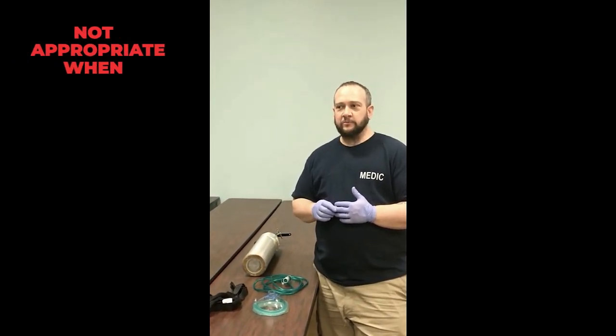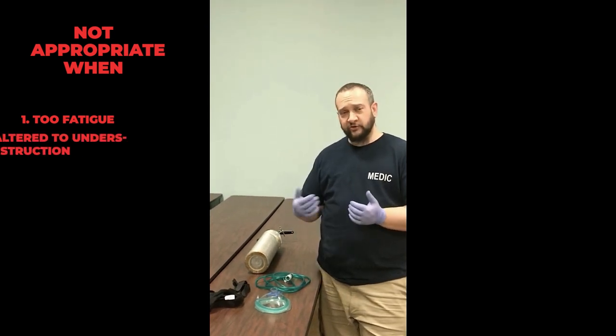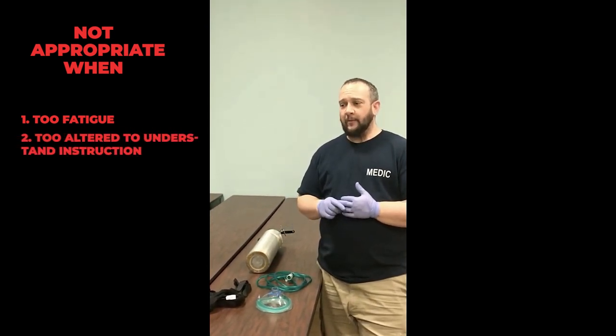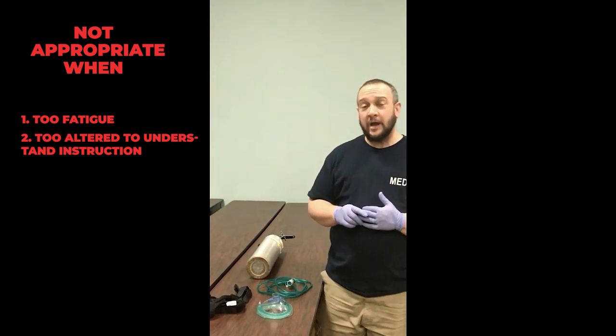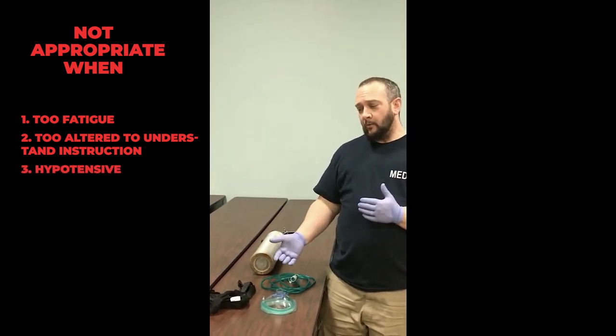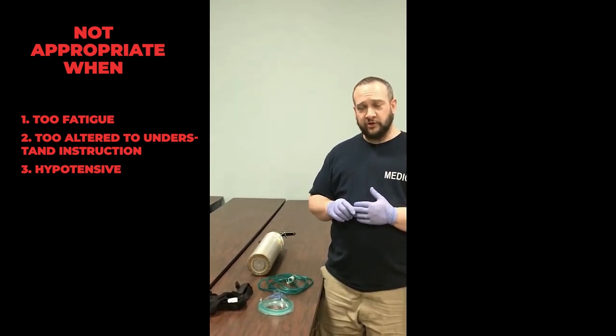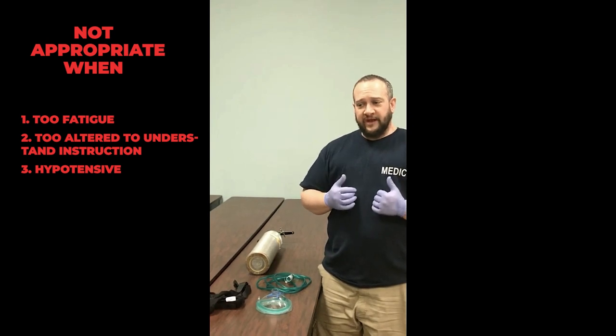If the patient is too fatigued — if they start to nod off or are too altered to understand our instructions — or if the patient is hypotensive and their blood pressure is already too low, positive pressure ventilation is going to drop their blood pressure further.